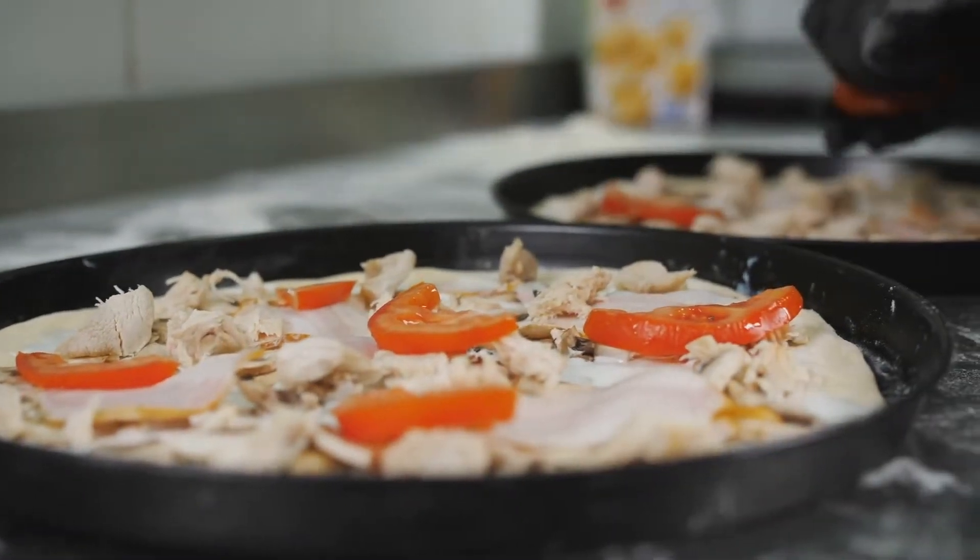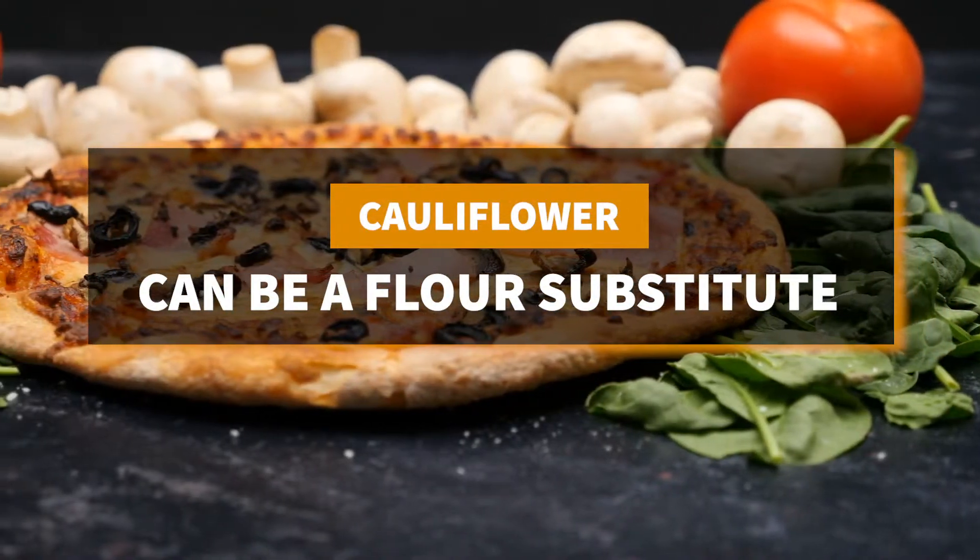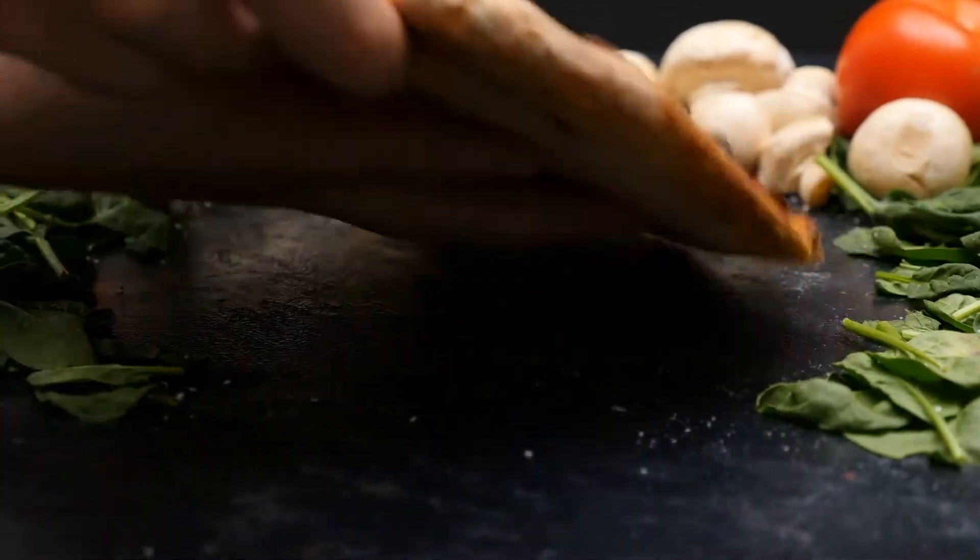By finely chopping the cauliflower, you can add it as a flour substitute for pizza crust. This lessens carbohydrates and the sodium in the dough.